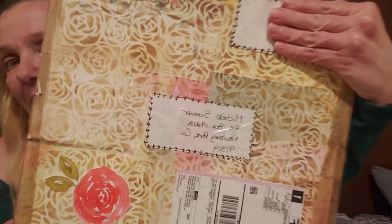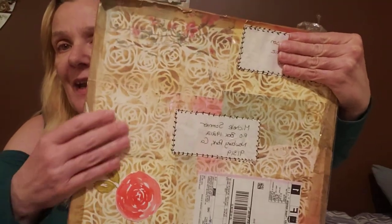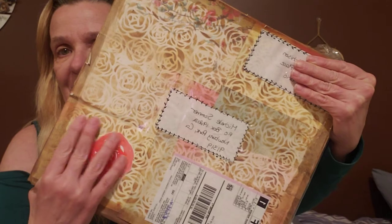Hi everyone, it's Michelle with Crafty Rooz and I am here with a prize that I won. I am so excited. Look at this box, guys. This came all the way from Canada and this is coming from Carrie Ann Hutchison, coming out of Ontario. It is beautiful and this is textured. She did like a mixed media on this paper and it is so pretty. I have not gotten this one ready to open but we are going to give it a shot right now.